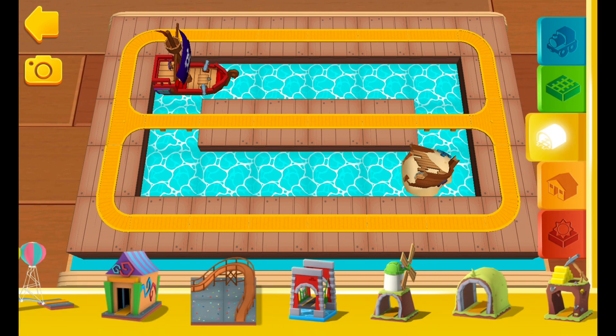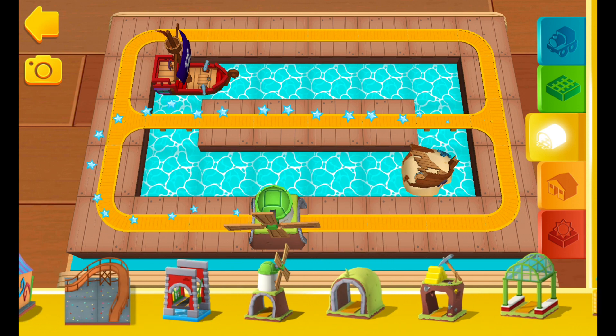Here you will find bridges, tunnels, obstacles, and lots of other fun things.